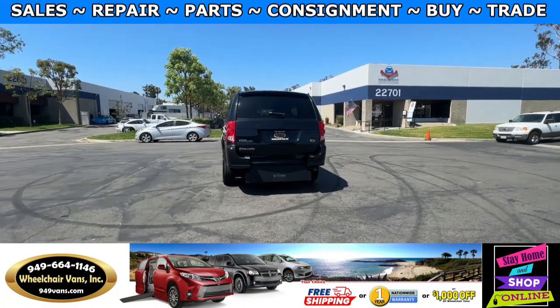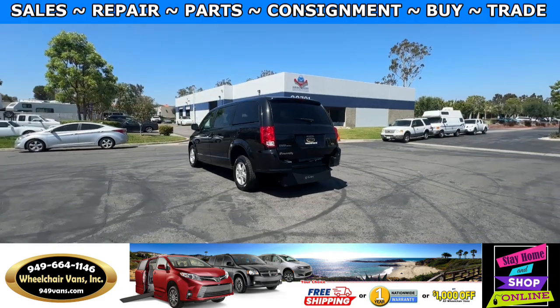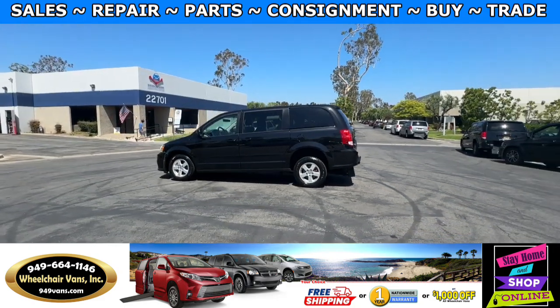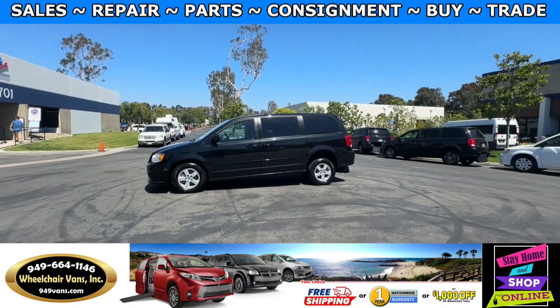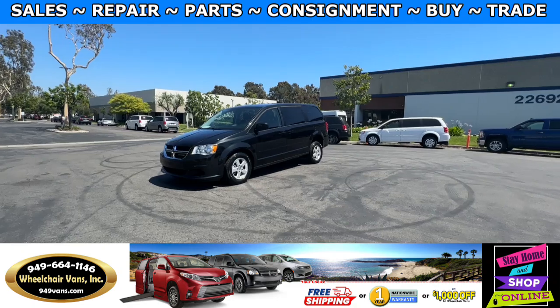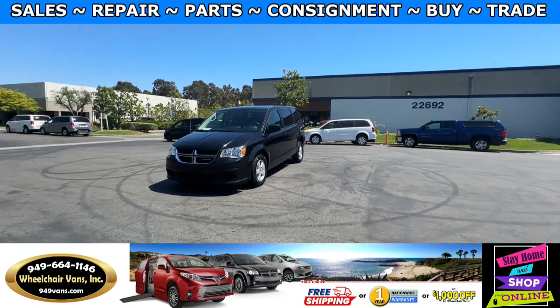We also offer financing on all types of credit. We can do personal or business loans. On top of that, we do have a promotion for free nationwide shipping, but if you decide to pick up at our location we can offer you $8,000 off or a free one-year warranty.